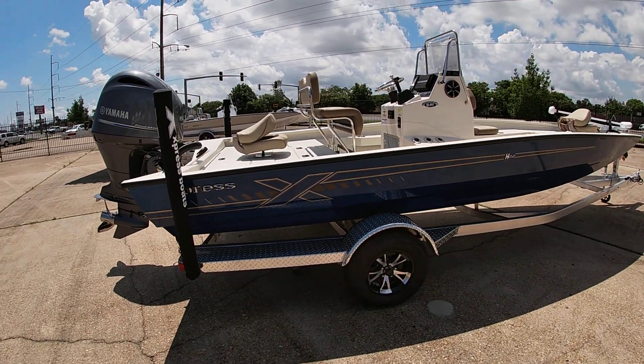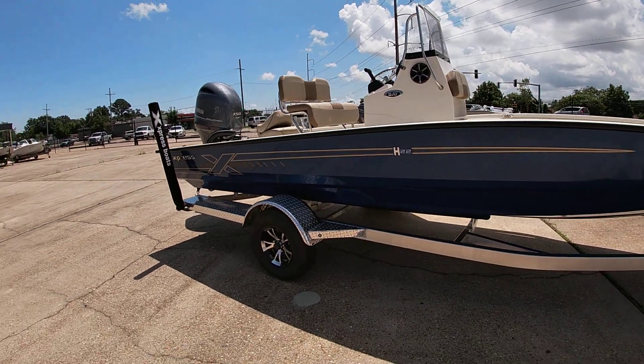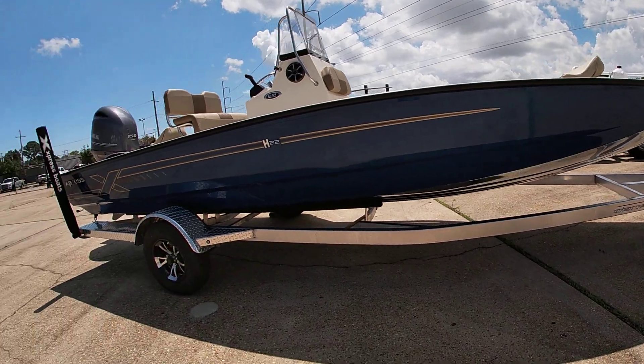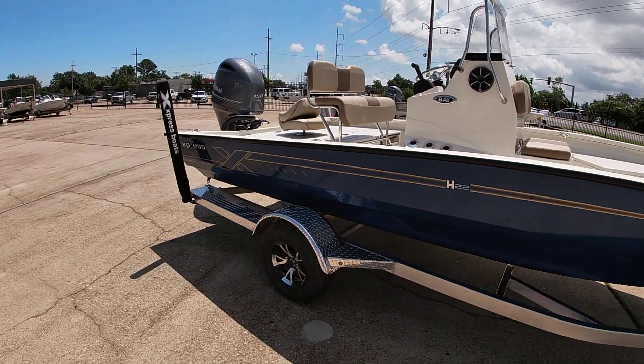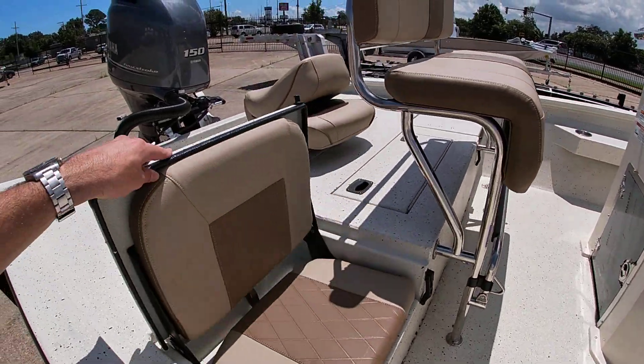We did it in the Navy blue — Express calls it midnight blue — and we did it top to bottom, so there's a bottom of the hull in that midnight blue all the way through, with the tan interior. Express also has these nice flip-up seats.